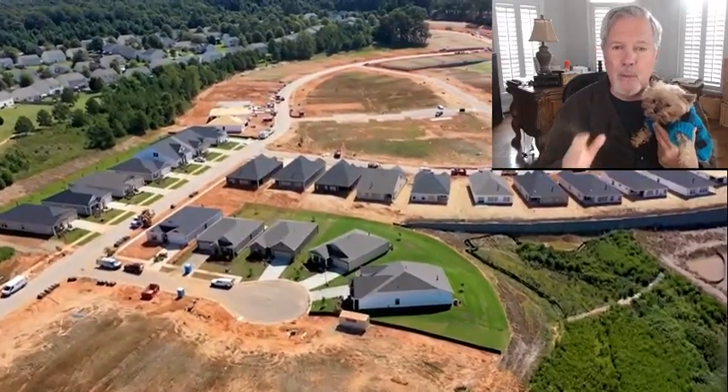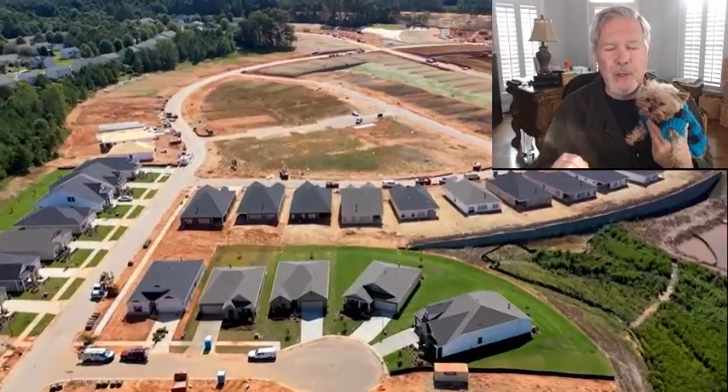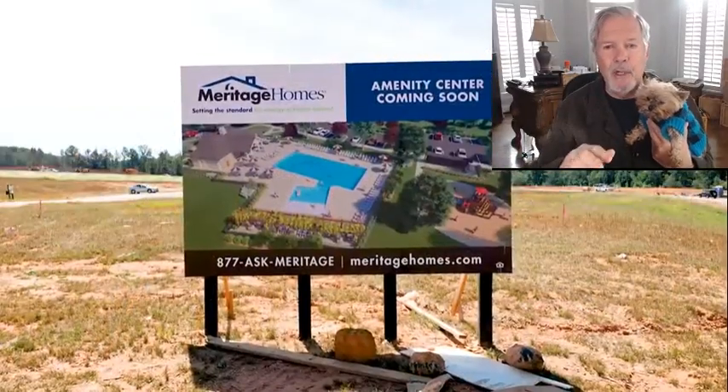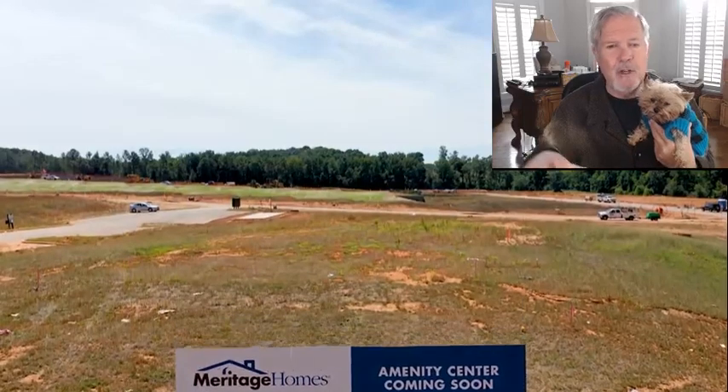HOA maintained lawns — that means you can lock and leave. And if you're not quite ready for Crestwind Charlotte or Trilogy Lake Norman or some of the great 55-plus communities, and you want a ranch homes neighborhood, I'll show you on their site map in just a second. There's a grouping of ranch homes.